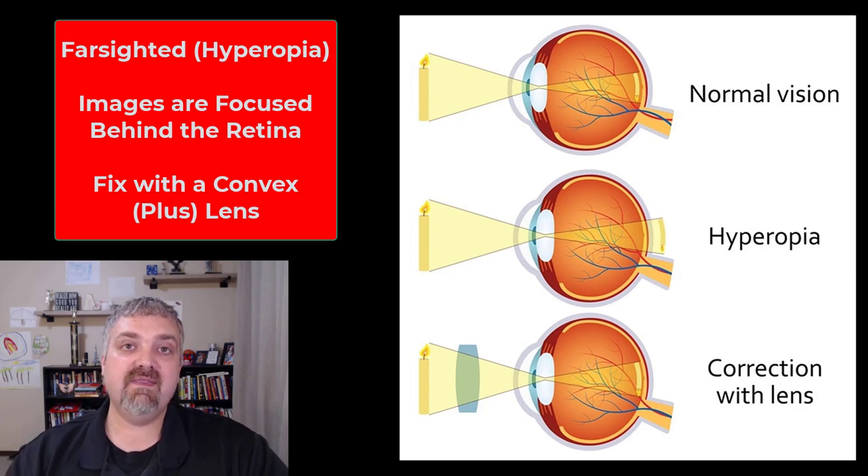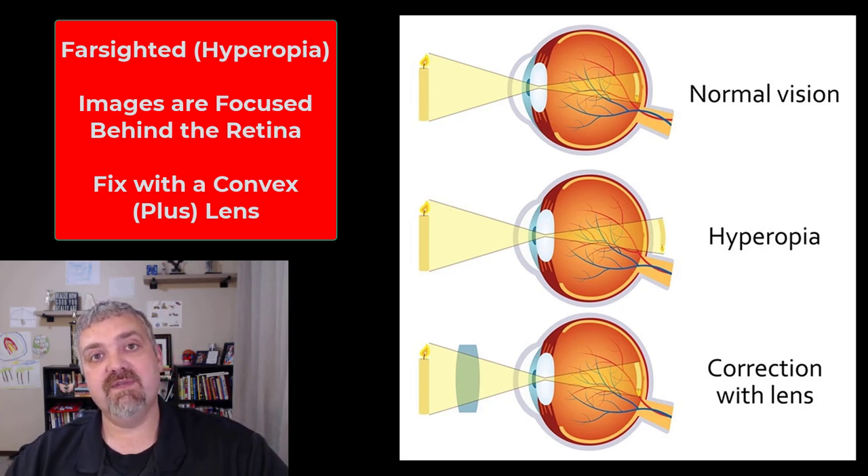So that's normal visual acuity and then nearsightedness and farsightedness. I hope this helps. Have a wonderful day.